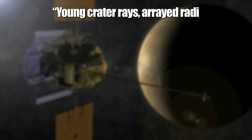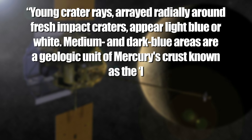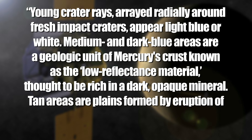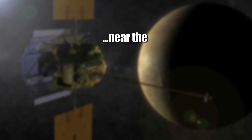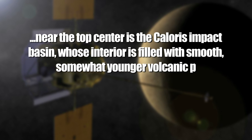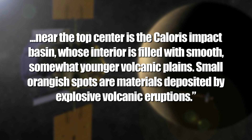Science! Each pixel in the portrait represents one kilometer. And if you're wondering why the video of Mercury makes Mercury look kind of earthy, here's the explanation for the false coloring straight from the Messenger website. Young crater rays arrayed radially around fresh impact craters appear light blue or white. Medium and dark blue areas are a geologic unit of Mercury's crust known as the low-reflectance material, thought to be rich in dark, opaque mineral. Tan areas are planes formed by eruption of highly fluid lavas. The large circular area near the top center is the Caloris impact basin, whose interior is filled with smooth, somewhat younger volcanic planes. Small orange spots are materials deposited by explosive volcanic eruptions.